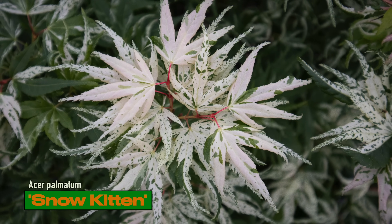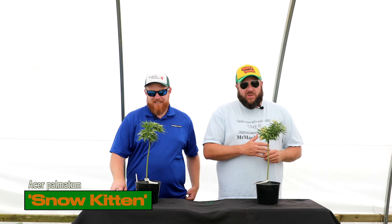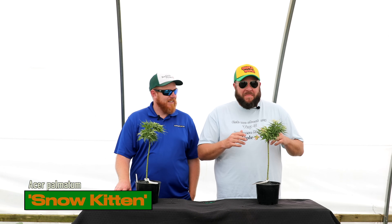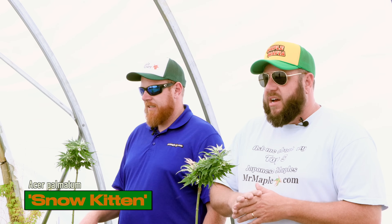This is the same plant as Yuki Yama, Yama Yuki, Elmer, or any of those other names out there. We find Snow Kitten to be the original name, so we do stick with that — give us some credit for that, NJ Acer. We like to stick with the original name. You'll absolutely love Snow Kitten.